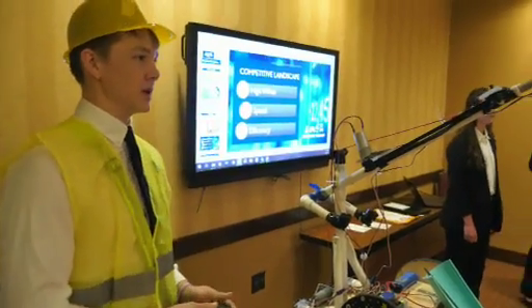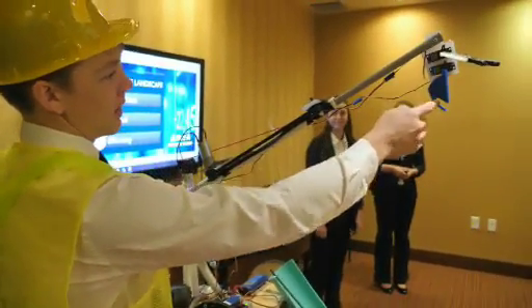Teams can also create a marketing presentation to promote their team's company and robot product. I learned from the marketing presentation how to present, and I learned a lot more about what was going on in different parts of the team that I wasn't focused in as much.